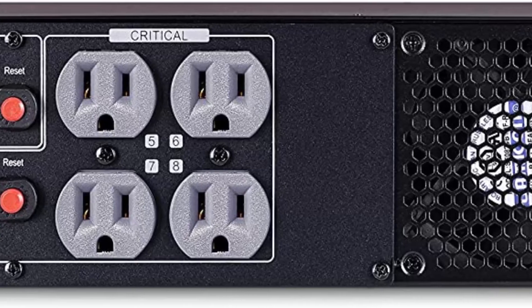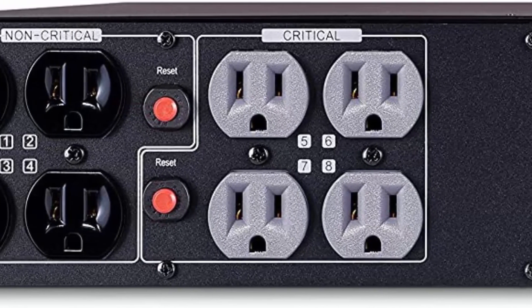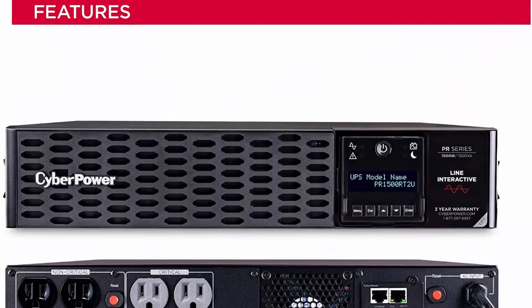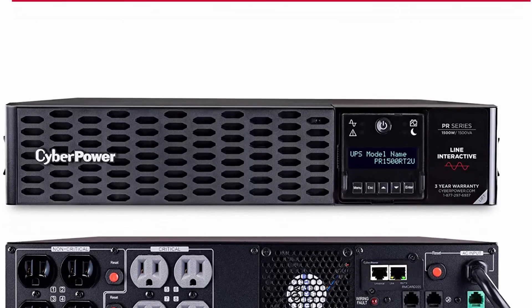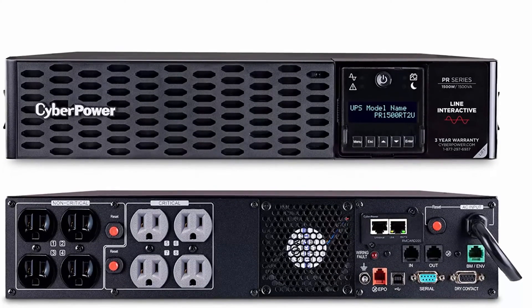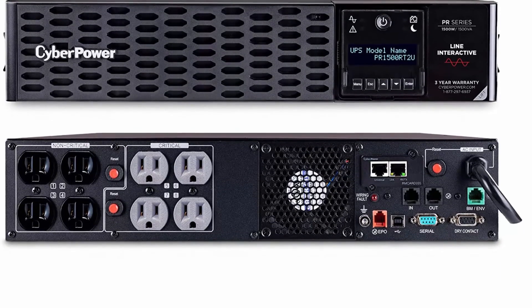1500VA / 1500W Smart App SineWave Battery Backup Uninterruptible Power Supply uses sine wave output to support active PFC and conventional power supplies, safeguards corporate and network servers, telecom installations, and VoIP systems.